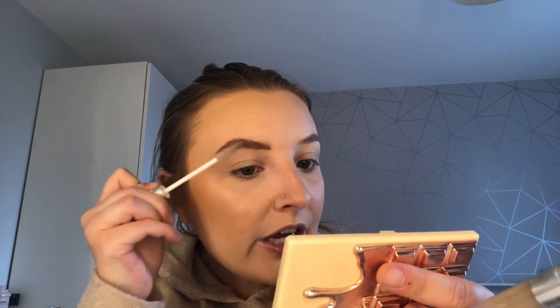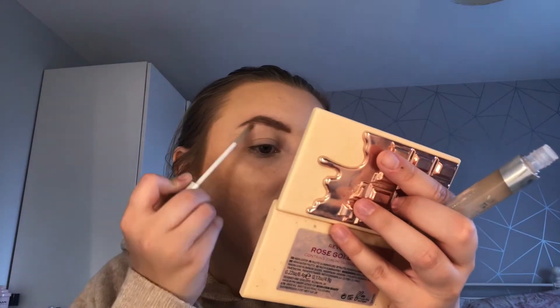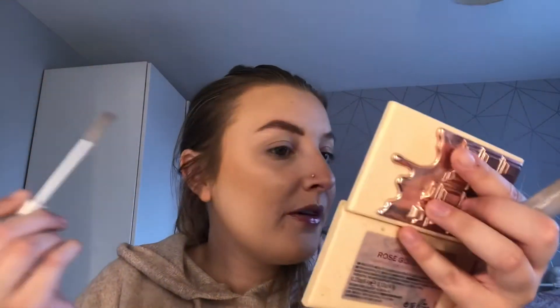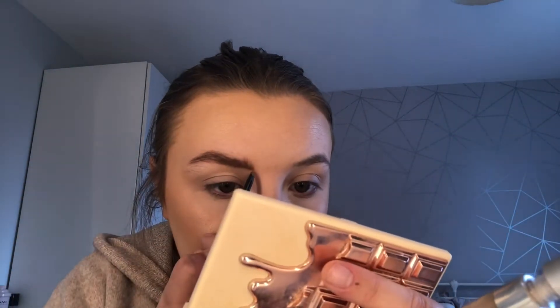Once the brows are filled in, I take my Collection Color Lash mascara in clear and use it on my brows to poke them up and make them a little more bushy and natural. Honestly I love this. My brows don't look great at the moment because of the overgrown area here — that does need sorting — but I'm so grateful my friend gave me that brow pencil because it is good.